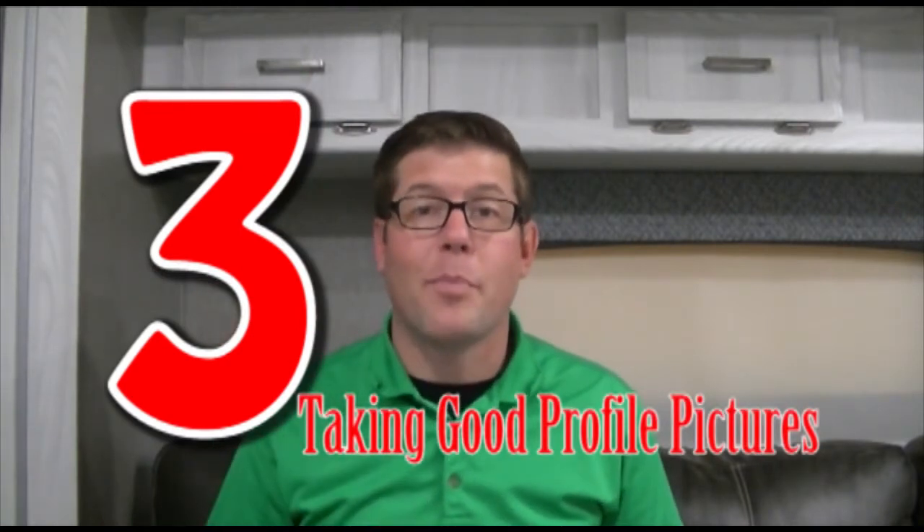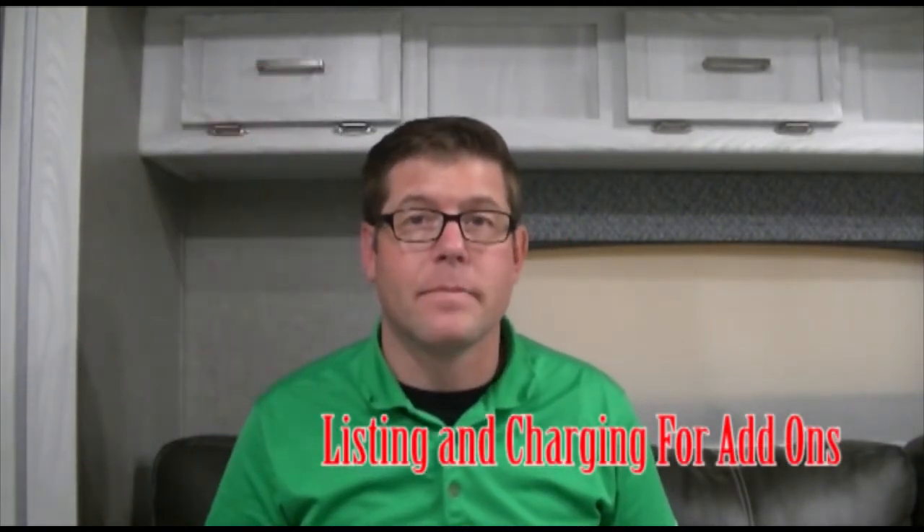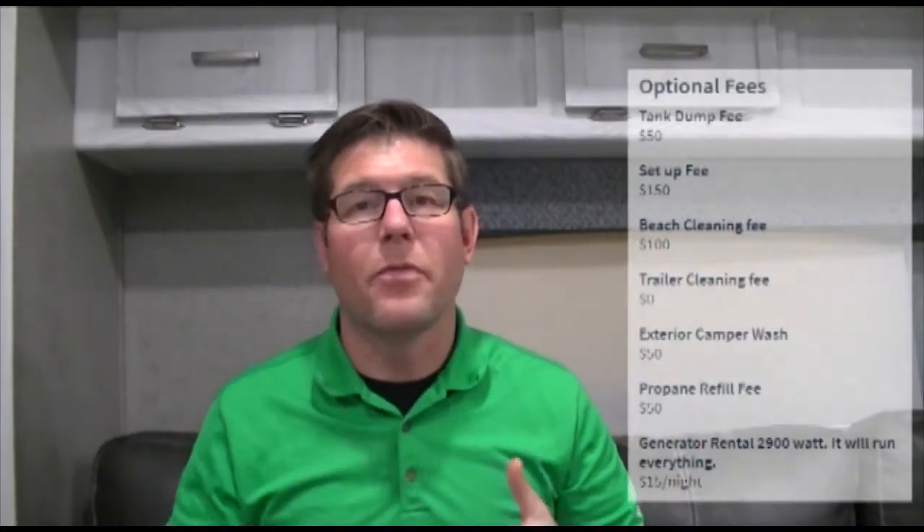Number three: taking good profile pictures. Pictures are super important. Make sure you have good lighting and take photos outside — try to avoid overcast days. If you know a good photographer, invite them over. Get shots of the inside and outside, including the refrigerator, bathroom, and bed, so renters can see how big everything is and all the cool features your trailer has.